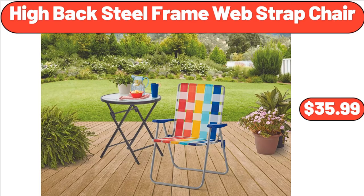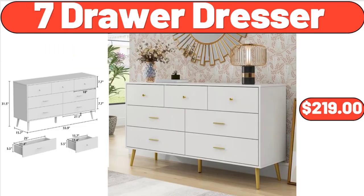High-back Steel Frame Web Strap Chair, $35.99. 7-Drawer Dresser, $219.